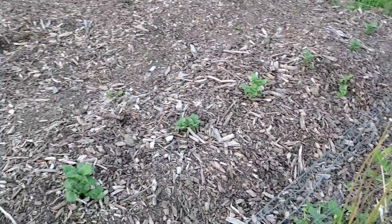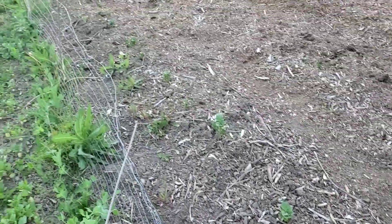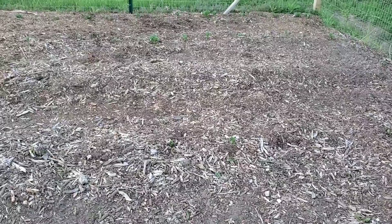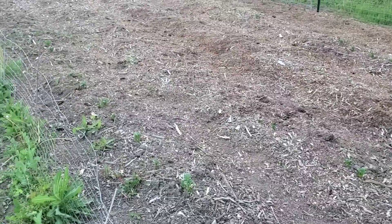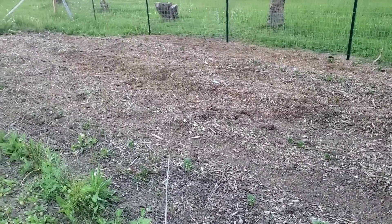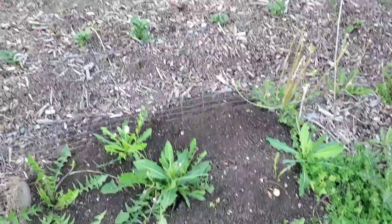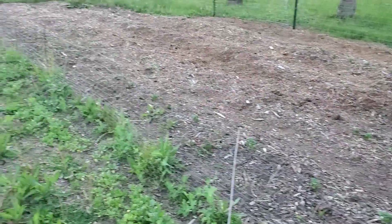Looks like the potatoes are starting to come up out back — definitely in that first row, really good. In the second row I can see some green too, so hopefully they continue to pop up and fill in well. We've only watered twice; usually these wood chips hold a nice amount of moisture — it's a really good way to do potatoes. We added a little bit of nitrogen with compost this year, so this should be a really good mix.